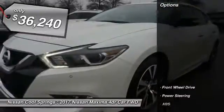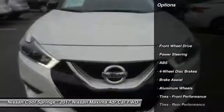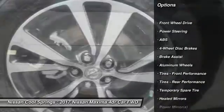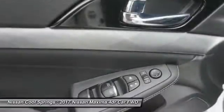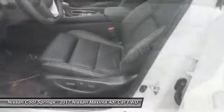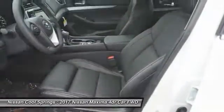Here are some of this vehicle's great options: keyless entry, power passenger seat, anti-lock braking system, steering wheel audio controls, leather-wrapped steering wheel, Bluetooth, adjustable steering wheel, power steering, aluminum wheels, and four-wheel disc brakes.